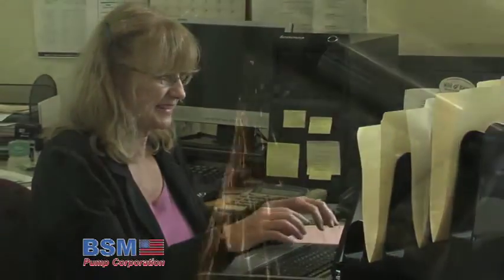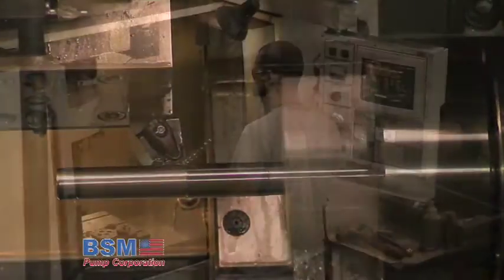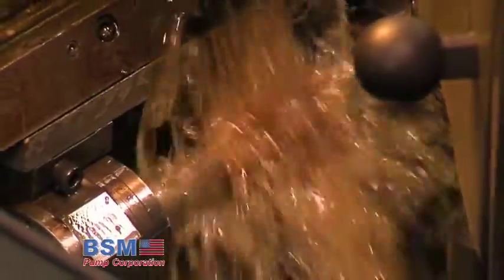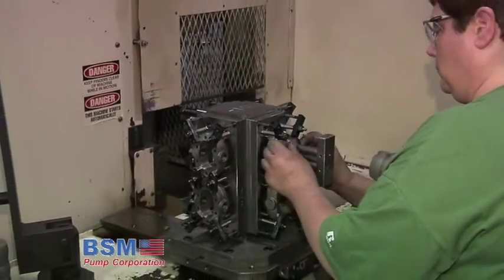BSM Rotary Gear Pumps are designed to meet your most demanding and diverse applications. With our broad experience handling everything from cooking oil to molten lead, BSM Pump Corporation has the experience and resources to provide you with a rugged, reliable, cost-effective pump for your liquid handling requirements.